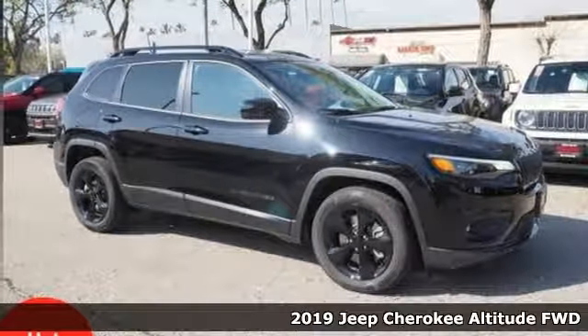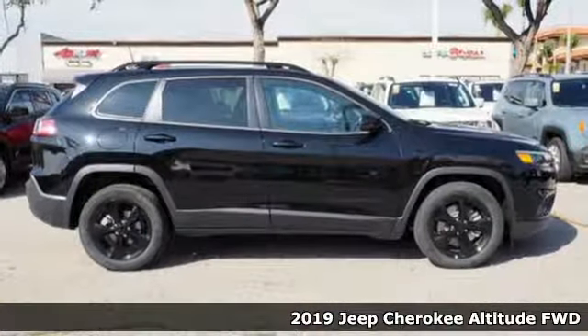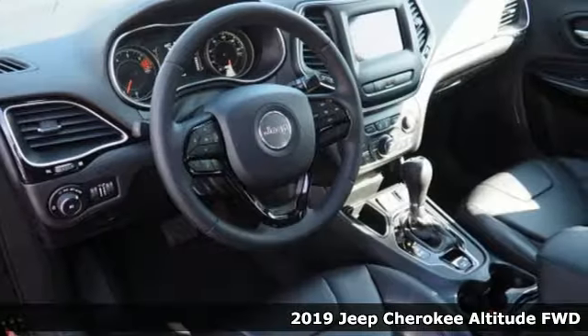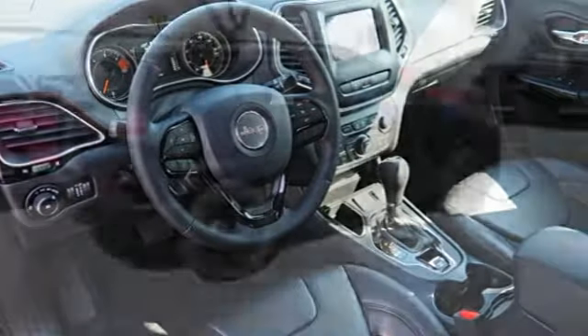Here's a new 2019 Jeep Cherokee. You're going to want to take the long way home in this adventurously civilized Cherokee. It comes with the features you need and better yet want.